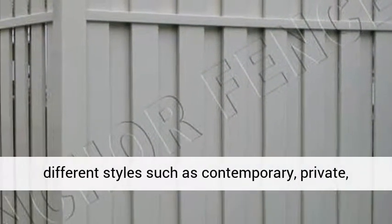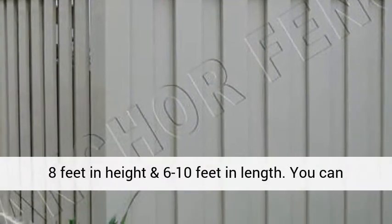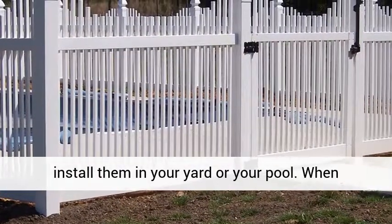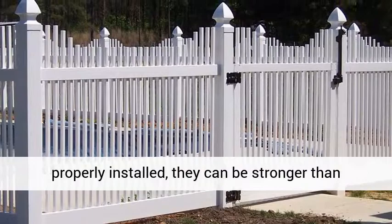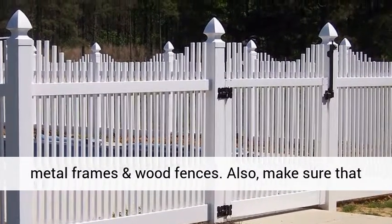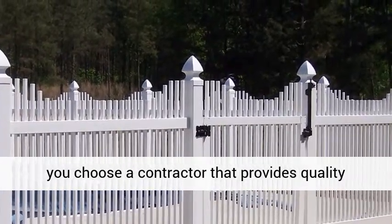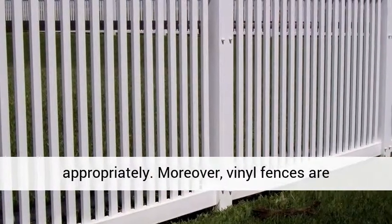You can get a PVC vinyl fence in different styles such as contemporary, private, split rail, or picket fence. Sizes range from 3 to 8 feet in height and 6 to 10 feet in length. You can install them in your yard or your pool. When properly installed, they can be stronger than metal frames and wood fences. Make sure that you choose a contractor that provides quality service so that your fence will be installed appropriately.